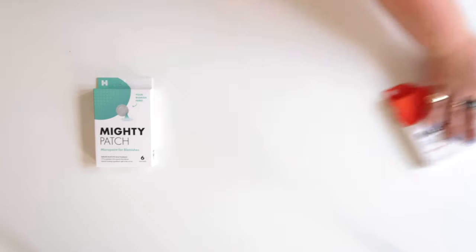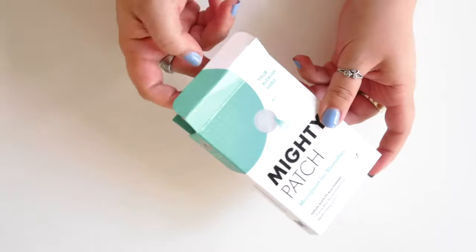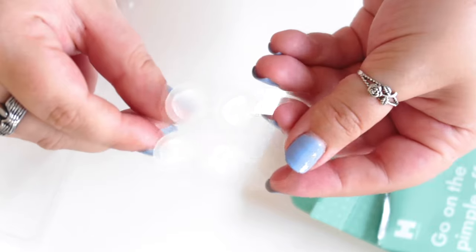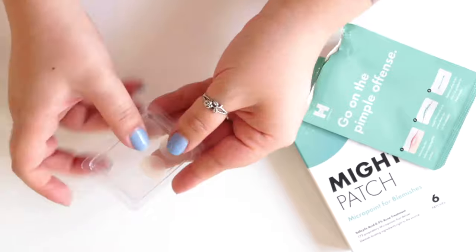First up, we have MicroPoint for Blemishes. These patches treat deep, underground, early-stage pimples. You know when you can feel a big pimple coming on, but it doesn't have a head to it — maybe you can't even see it on the skin, but when you touch that part of your face, it can feel kind of painful, like something's brewing underneath? That's when you'd go to grab these patches.